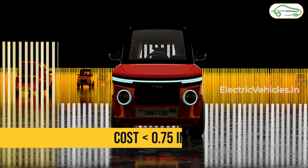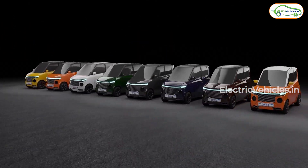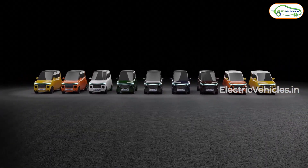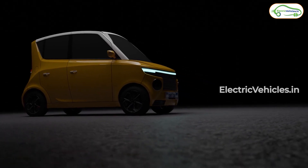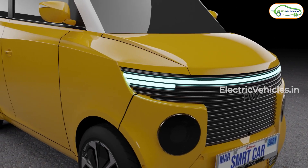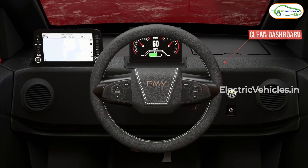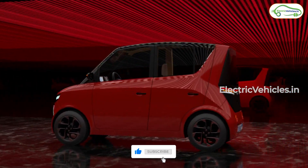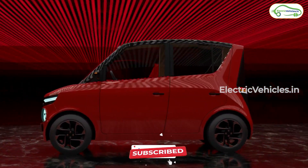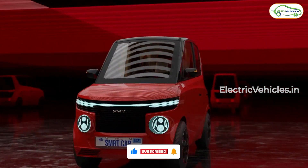You get 11 color options, and pre-bookings have already started — the link is in the description. The pre-booking amount is ₹2,000, which is fully refundable. The price of the car will be somewhere between ₹4 to ₹5 lakhs. If you book now, delivery is expected around the same time next year as per the company's estimates. Please subscribe to this channel — go green, go electric.